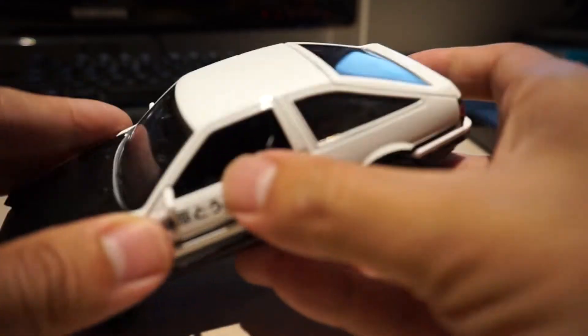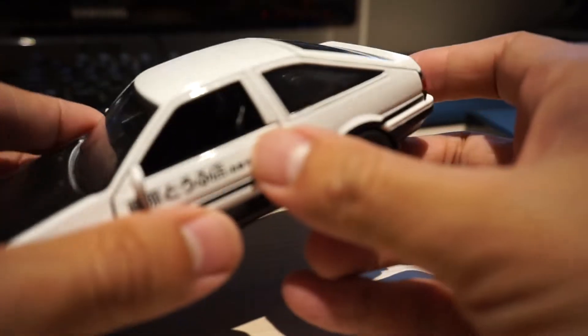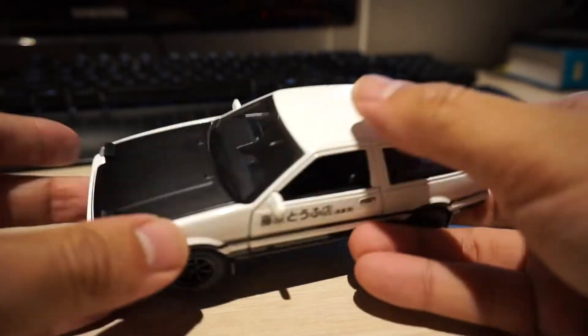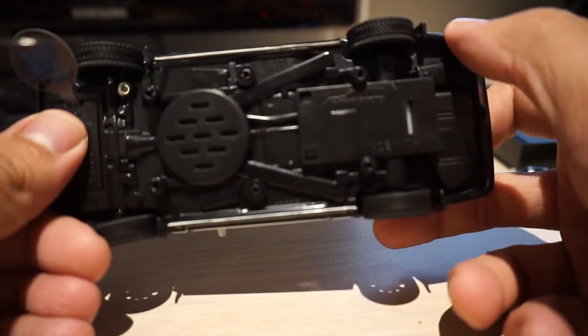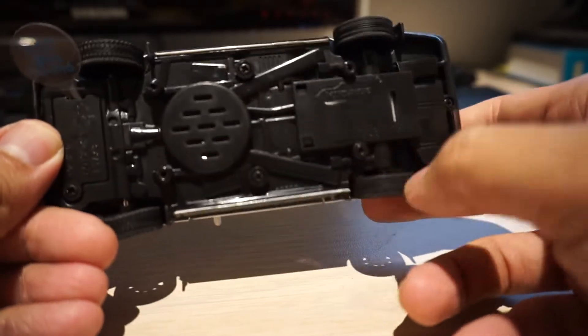First of all, we're supposed to have — they call them sun visors, but it's actually the window vents right here on both sides — and there are none on both sides. The bottom looks really bad. It doesn't represent the car at all.